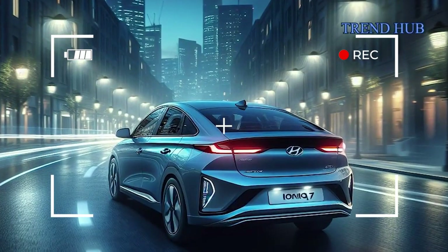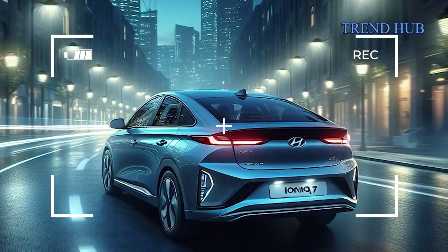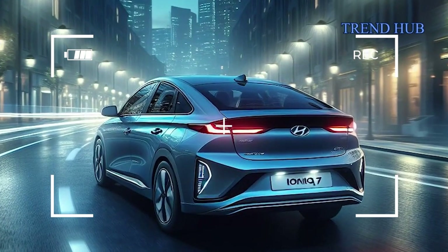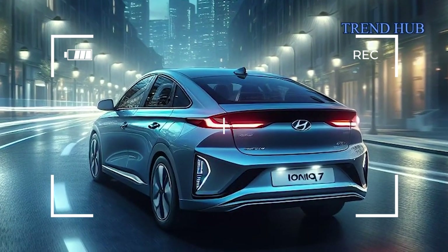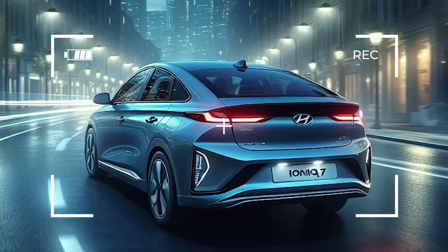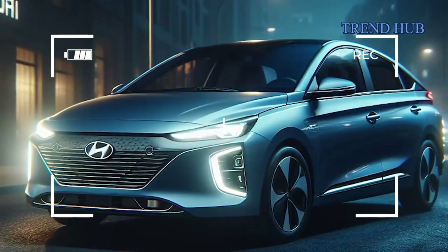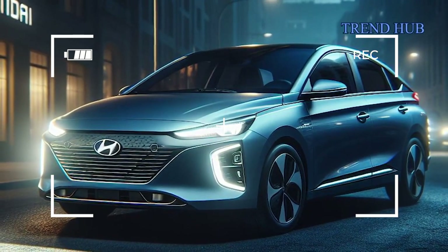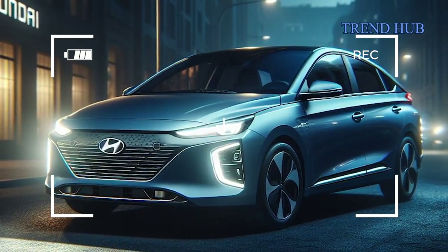Hyundai is set to revolutionize the electric vehicle market with the Ioniq 7, a futuristic crossover poised to challenge titans like Tesla, Rivian, and Ford. In this comprehensive exploration, we'll delve into every aspect of the Ioniq 7, covering its design, features, production, and anticipated pricing.